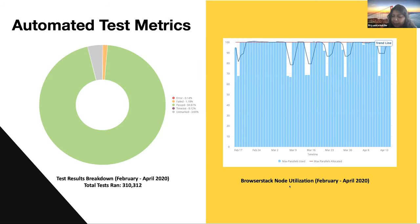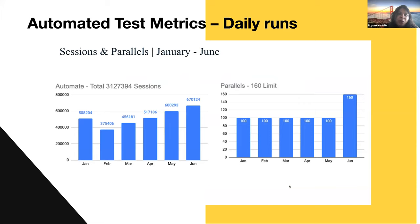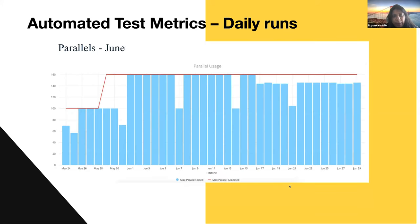On the right side you can see our parallel usage — most days we were hitting 100 parallel nodes. We recently switched to 165 parallels because our team has grown tremendously this year, hiring more than 80 people since January. We needed better infrastructure to scale. On peak days we ran 16,000 tests. In just six months this year we ran 3.1 million tests. We started with 25 parallels back in 2018 and have been slowly scaling — we're now hitting around 75% utilization most of the time.